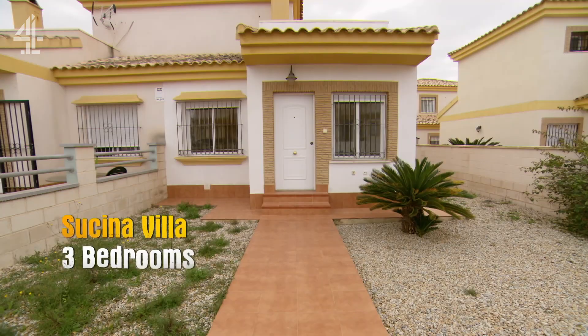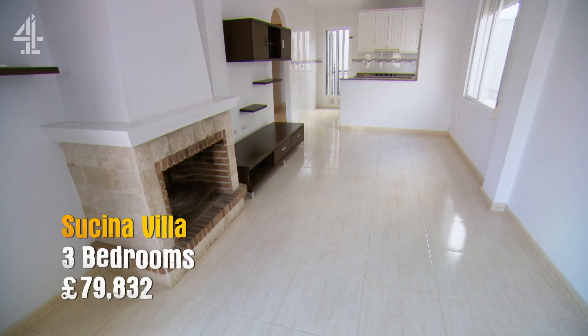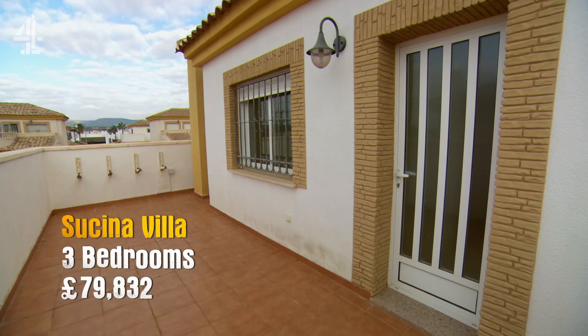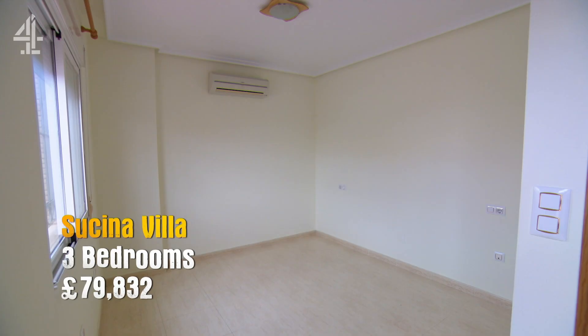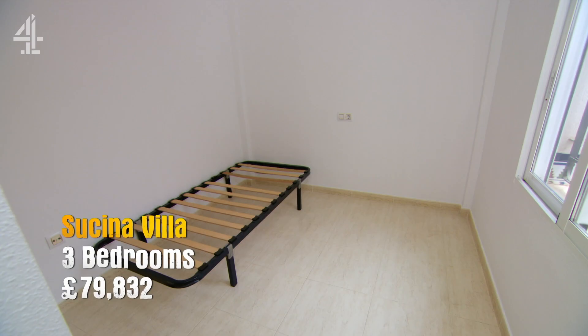I thought Wayne and Kate would like this villa, which is on the market for just under £80,000, as it delivers everything they've asked for, plus an extra bedroom on top. And it really seems like they do, so I couldn't be more confident that I've got myself another contender.